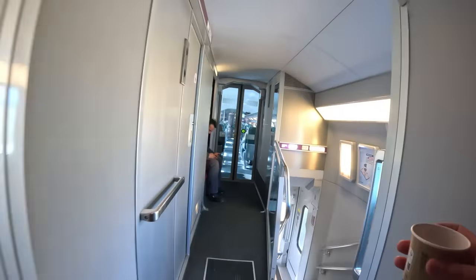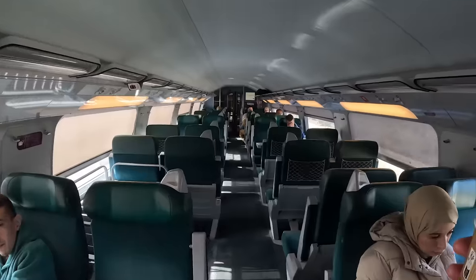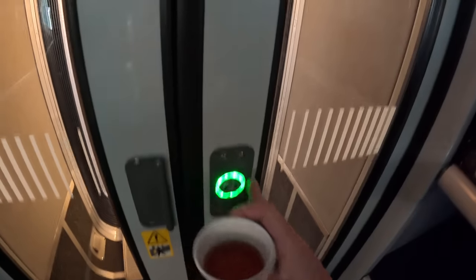We're heading back to our seat - obviously being on a train it's a little bit wobbly. This is the second class - the actual train cabins are surprisingly small, nearly hit my head at the step. That's the second-class cabin and then we're back in first class.